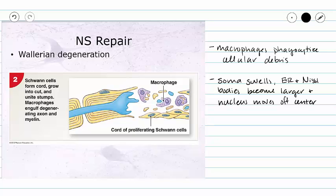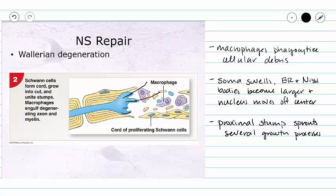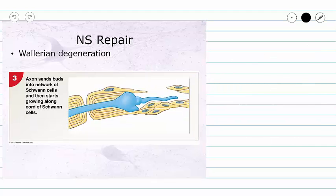At this stage, some of our neurons die. However, if our neurons live, then the proximal stump may sprout several new growth processes. These growth processes are going to explore and try to find something called a regeneration tube. A regeneration tube is formed by a cord of proliferating Schwann cells, which begin dividing and create a regeneration tube where the axon used to be.